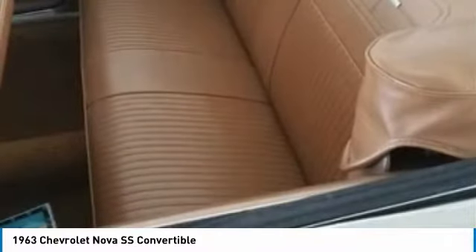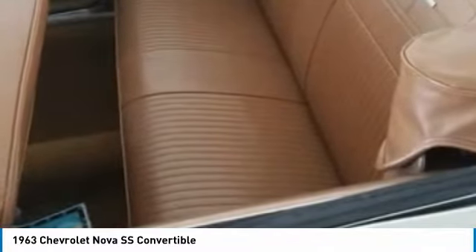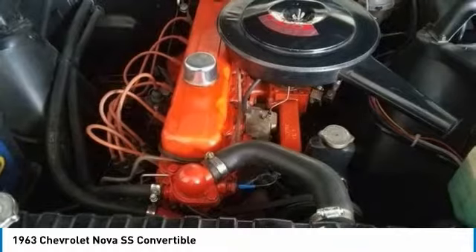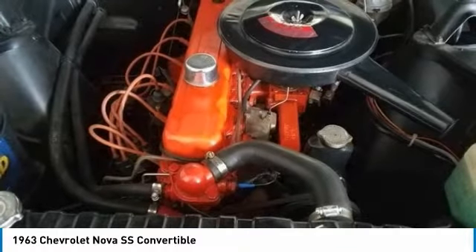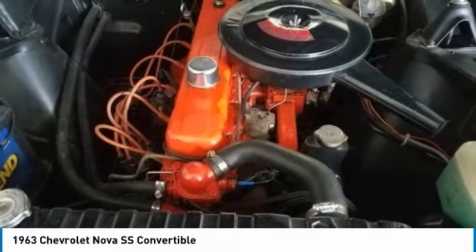This is a must-see and must-drive to truly appreciate everything that this Nova SS has to offer. You will agree that you cannot find another 63 Nova SS in this condition for the asking price. Don't miss out on the classic car of your dreams. Call today for more information on how you can get behind the wheel of this legendary and iconic classic.